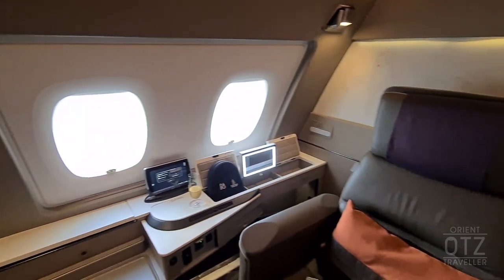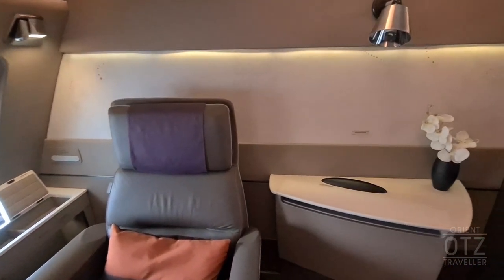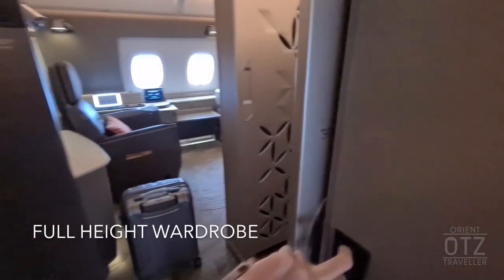There is a side console with plenty of storage nooks, plenty of lighting options, another side table with fresh orchids, and a full-height wardrobe to store your luggage and clothes.